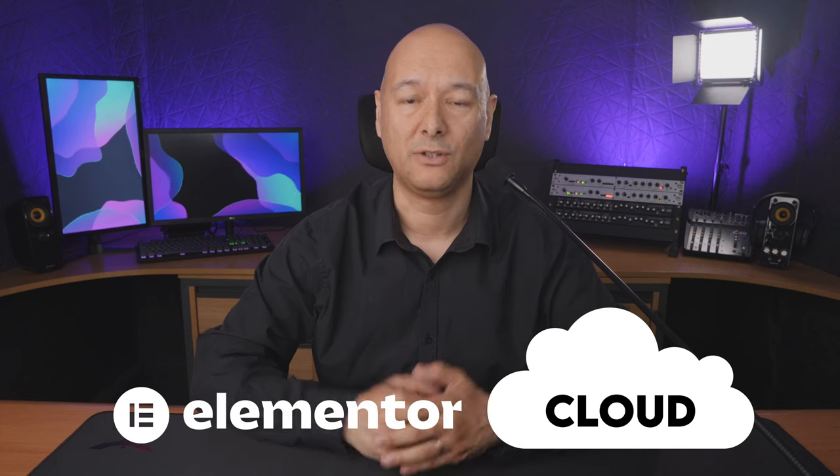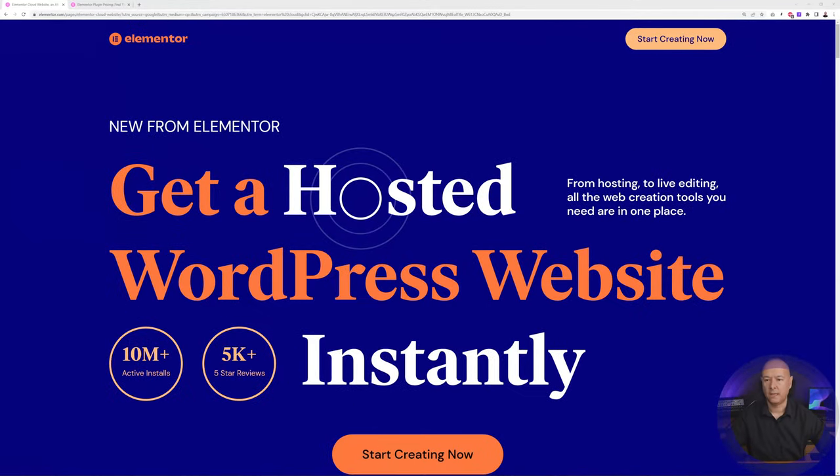Today I'm going to show you the easiest way to build a WordPress website, and for this we're going to use Elementor Cloud. Elementor Cloud is a cloud-based solution, so instead of getting your own hosting, setting it up and configuring everything you usually need to on the server, here with Elementor Cloud all is done for you and you'll be up and running in just a few clicks. This is a really great solution for anyone seeking to build a website without needing any technical skills.